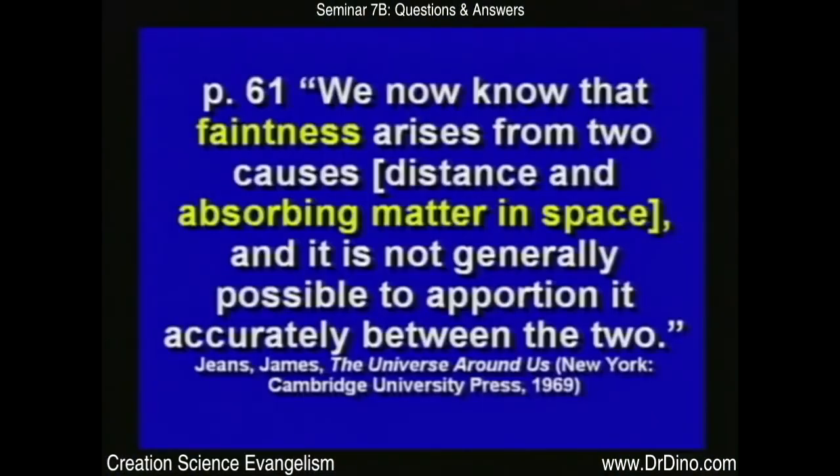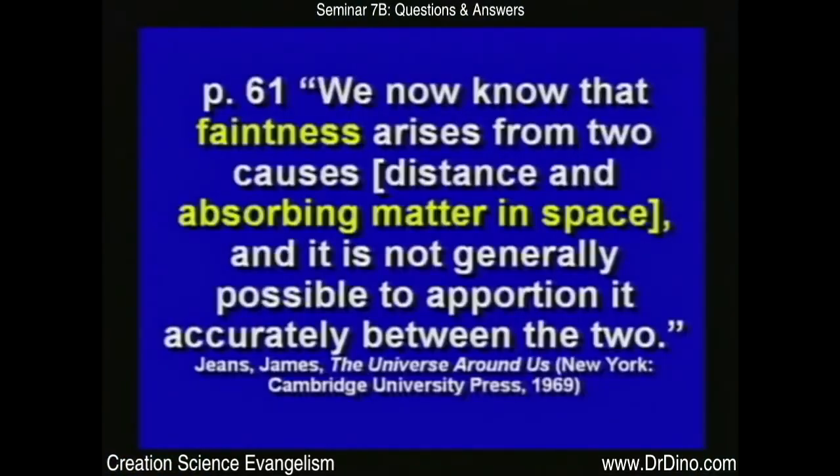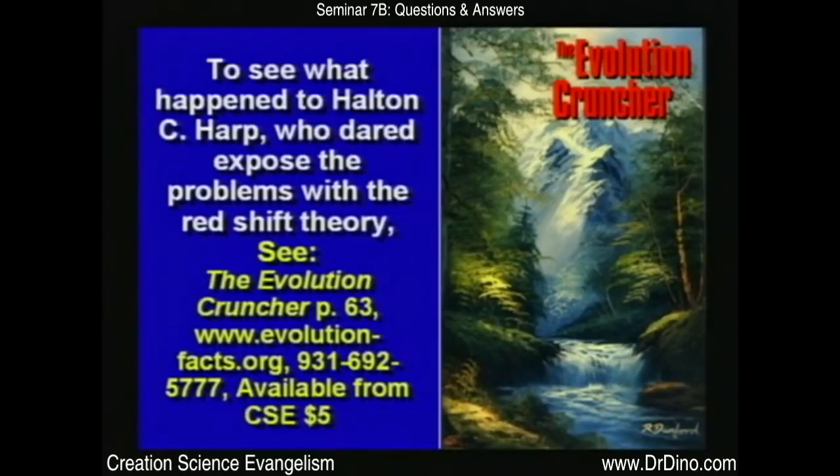They say faintness arises from two causes: distance and absorbing matter in space. They look at a star and say it's 4 billion light years away, then see one half as bright and say it must be 8 billion light years away using the inverse square law. But just because a star is dimmer doesn't mean it's farther — something could be in between, like a dust cloud. Outer space is full of all kinds of stuff. There's more about Halton Arp and the persecution that happened to him because he dared to question the red shift — all he did was expose the problems with it. And he was effectively told: you're fired, don't come back until you repent. You just don't question some things — they're sacred.